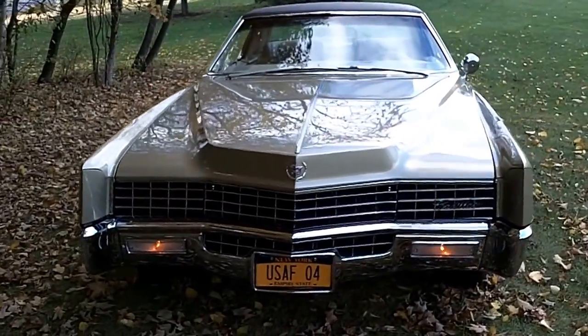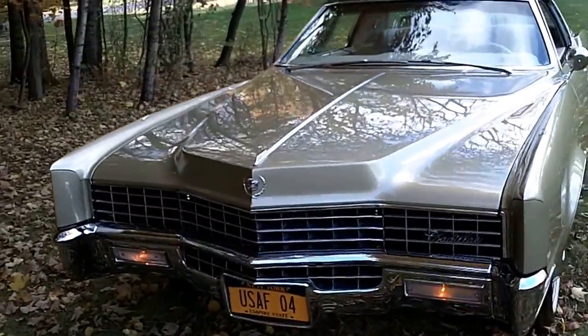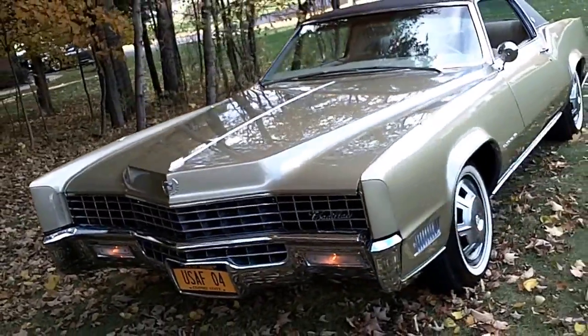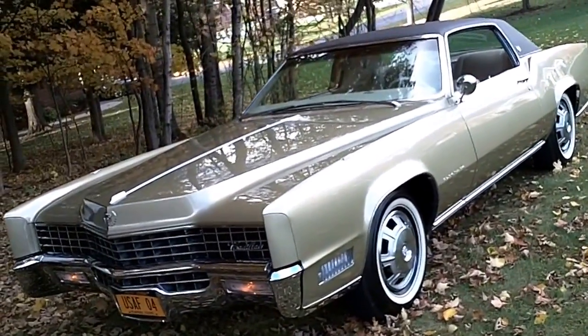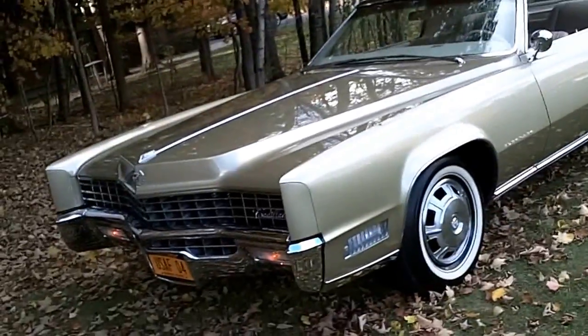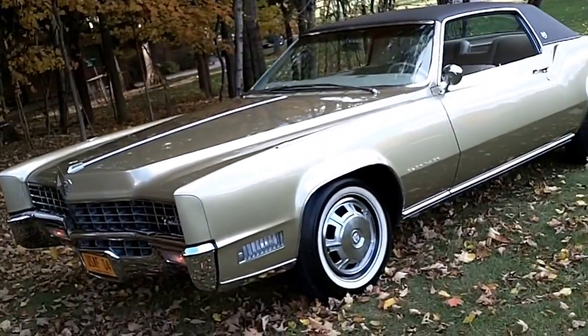I am a big collector of these cars. I absolutely love them — they're probably my favorite car in the whole world for about 15 different reasons. First and foremost is the looks.